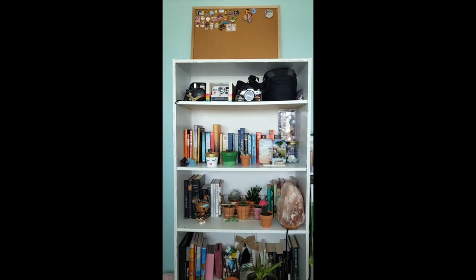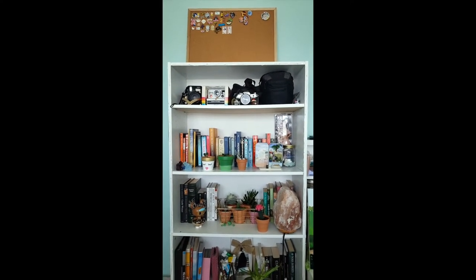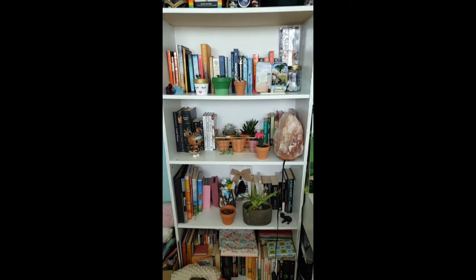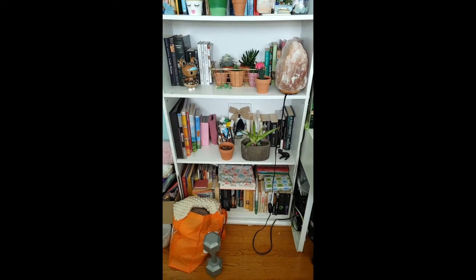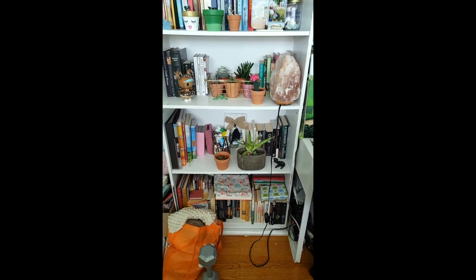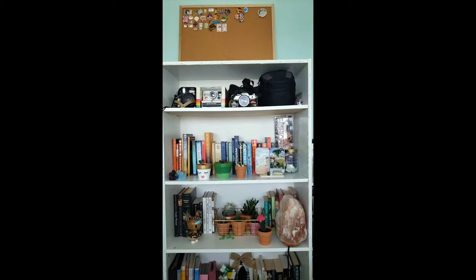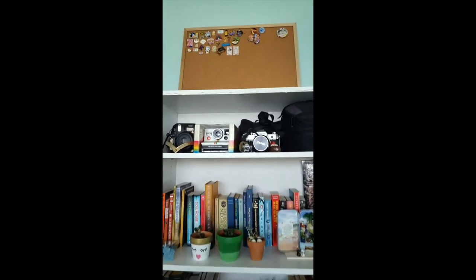Let's get this tour started. This is my bookshelf — from the very top all the way to the bottom, this is basically my book space. I'll start from the top and work my way down.